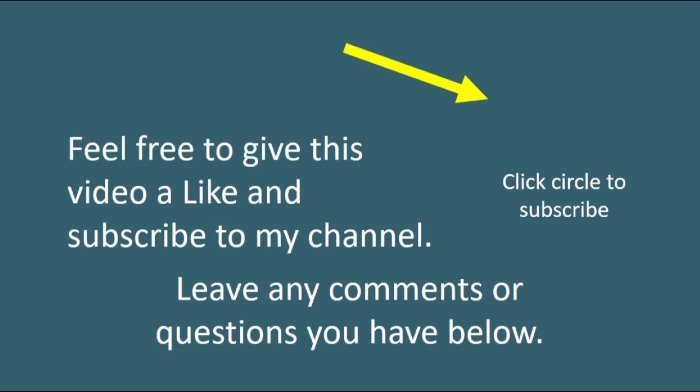As always, thanks for joining us. Feel free to give this video a like and subscribe to this channel, and leave any comments or questions you have below.